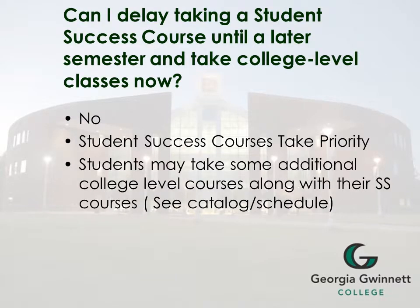Students sometimes ask if they can delay taking a student success course until a later semester and just take college level classes now. The answer is no. Student success courses take priority. Students may take some additional college level courses along with their student success courses. Which courses depends on various requirements that you can check in the college course catalog.